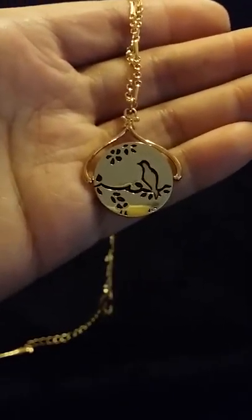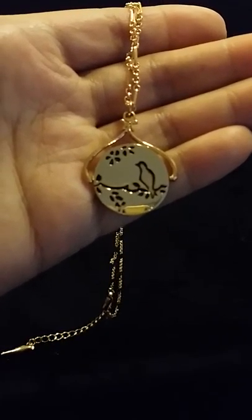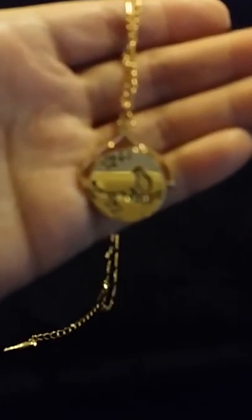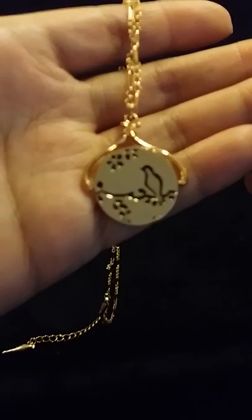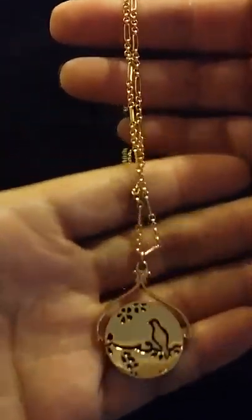Hi everyone. I just want to do a quick video on one of our customer favorites. This is the 18 inch engraved spinner pendant necklace. As you can see it has a beautiful pendant. The engraving is of a bird sitting on a branch and this is plated in 12 karat gold and it has an 18 inch chain.